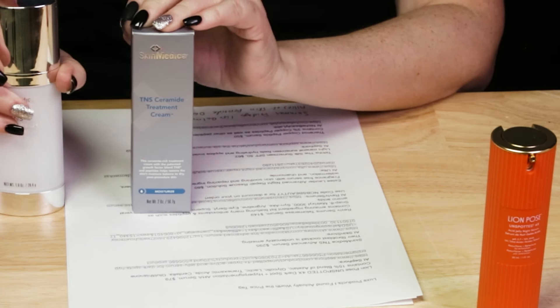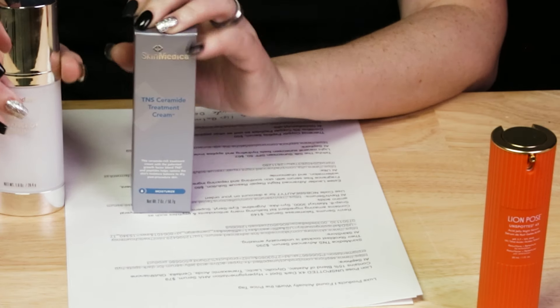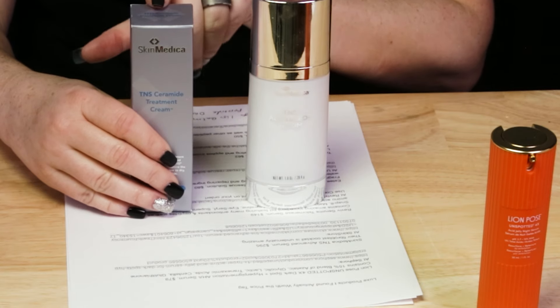If you're on a budget, I've got a couple of recommendations. The TNS Ceramide Treatment Cream contains the human fibroblast conditioned media - it's the fifth ingredient, whereas in the serum I think it's the second. The Revive Serum Ultimate Serum is also worth checking out as a dupe or alternative. I picked up my most recent bottle from Editor's Pick website during Black Friday, so I ended up paying less than $200 for it.